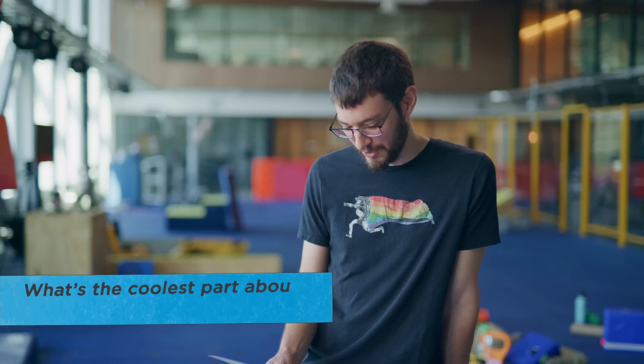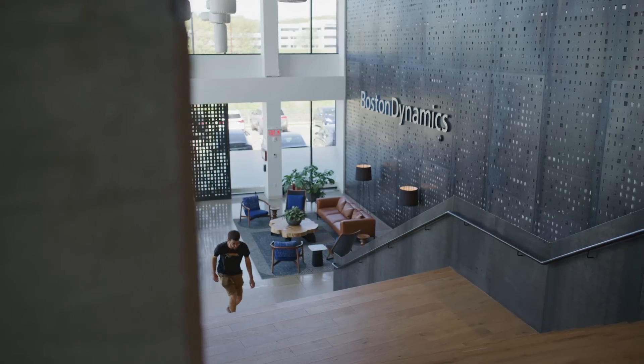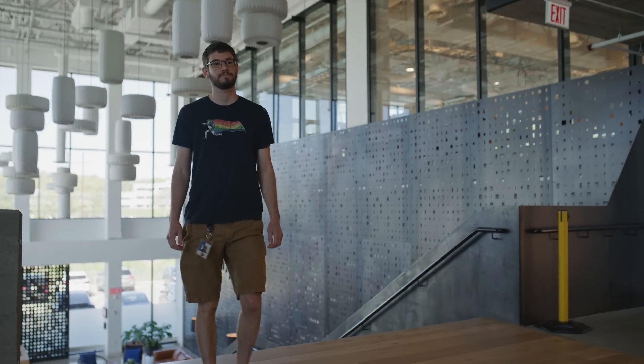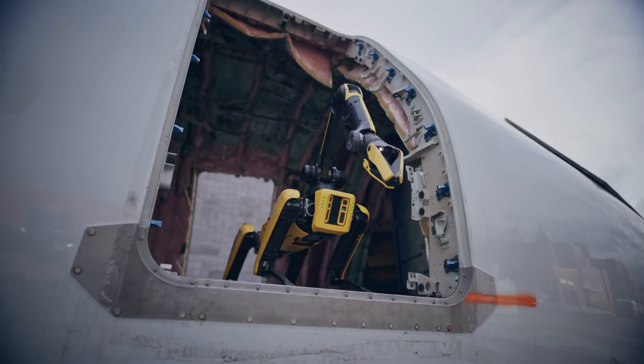What's the coolest part of working at Boston Dynamics? The coolest part is that it's a bunch of people that really like doing what they do, and that makes a lot of sense because all the robots are really fun to work with. For programming in particular, you get a chance to write some code and then see what that code does in the real world on a physical thing, and I think that's really cool especially for programming.